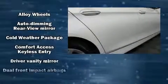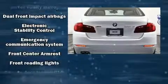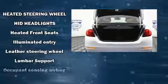Top features include air conditioning, a trip computer, an automatic dimming rearview mirror, front fog lights, power moonroof, rain-sensing wipers, and leather upholstery.